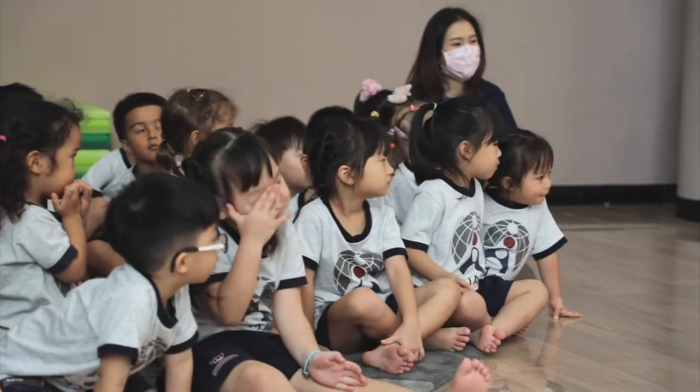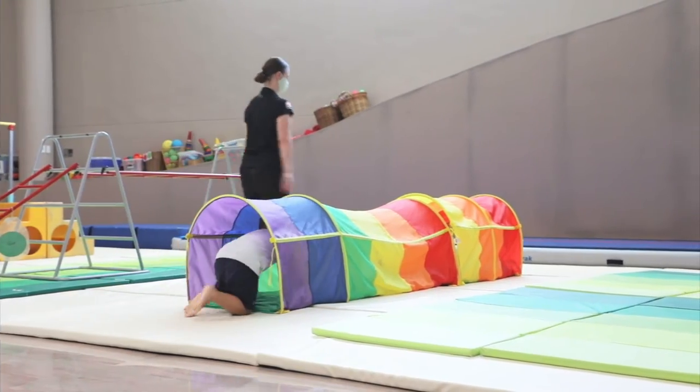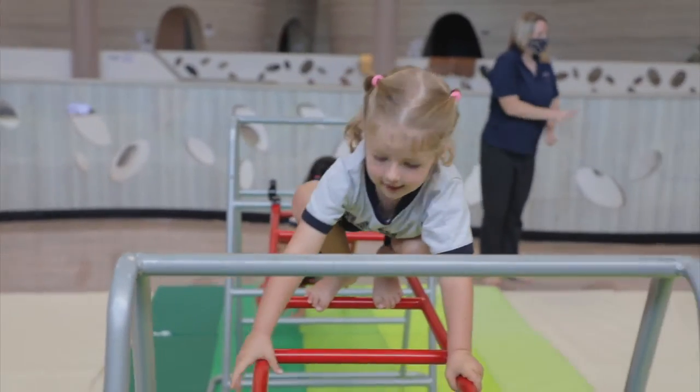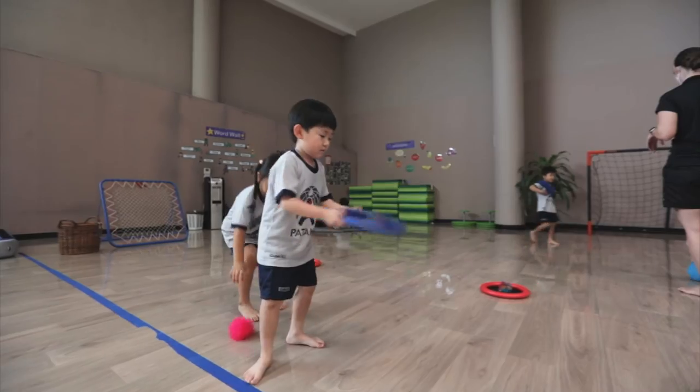Gross motor skills are the big movements that children make every day — for example, running, rolling on a mat, crawling through a tunnel, climbing over ladders and frames, kicking balls, or just throwing and catching.